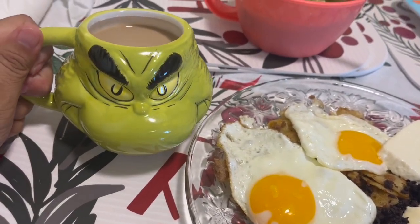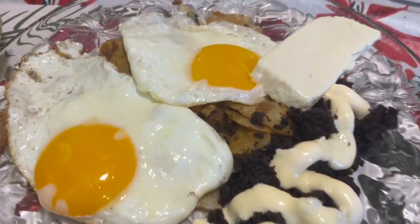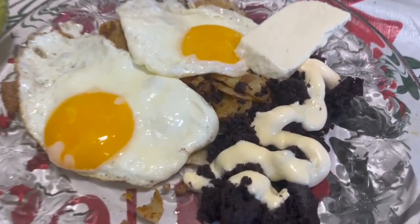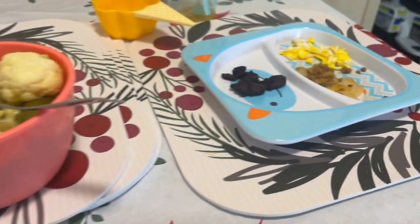Comí cafecito con la tacita de Grinch, y miren, qué rico. Y ahí está un chilito, y ahí está el de Dani.